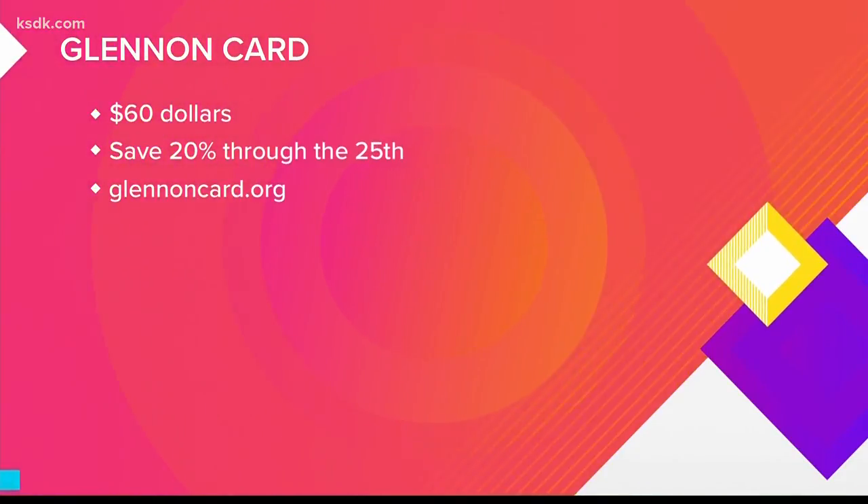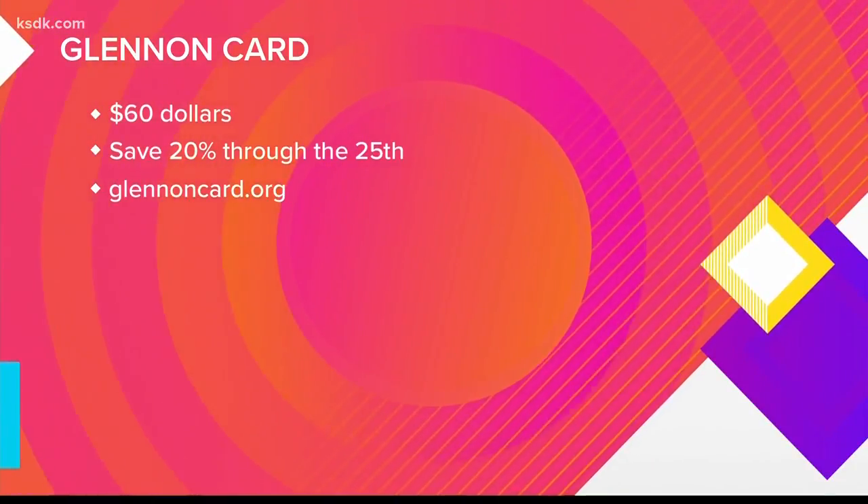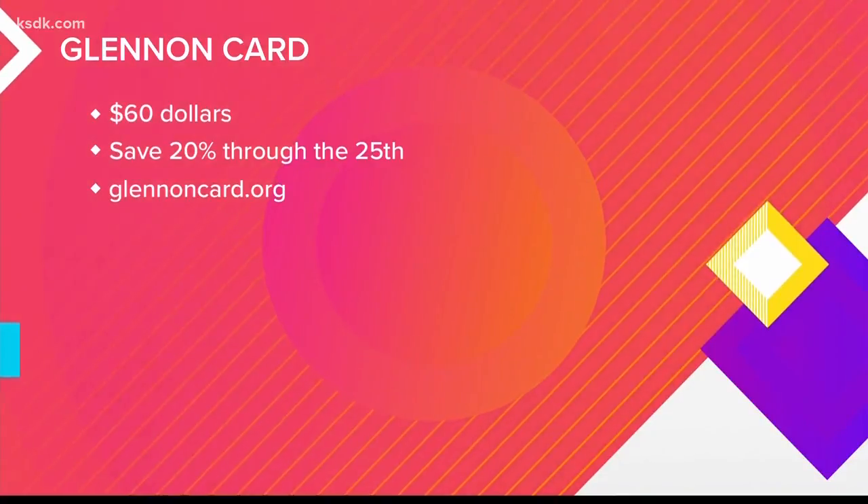Buy a Glennon card for $60 and save 20% through the 25th. Just go to glennoncard.org to buy.